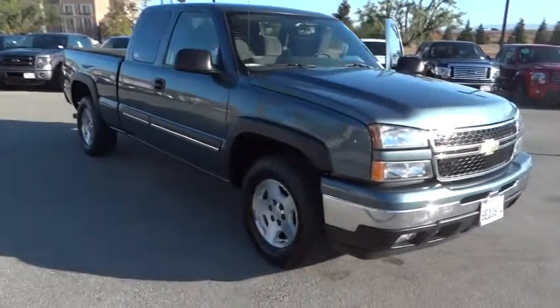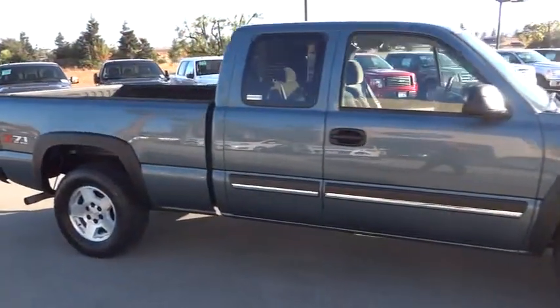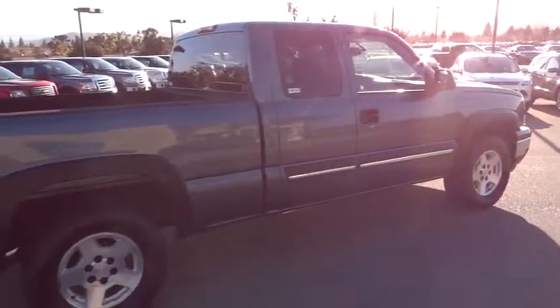2006 Silverado 1500. The Chevy Silverado 1500 has the lowest cost of ownership of any full-size pickup. This vehicle has less than 110,000 miles. Here are some of this vehicle's great options.